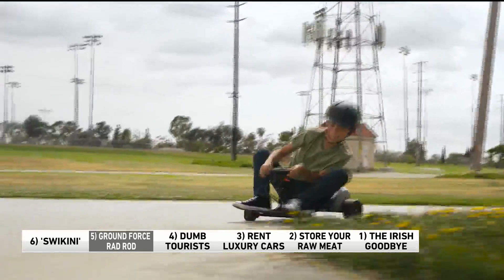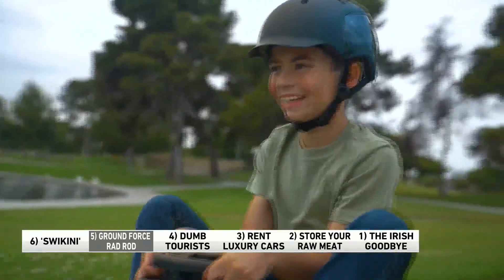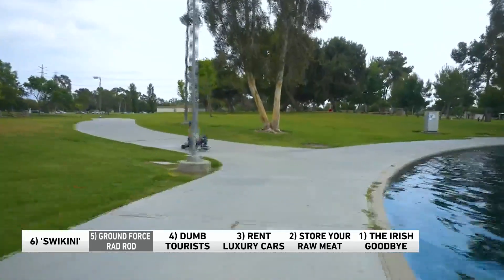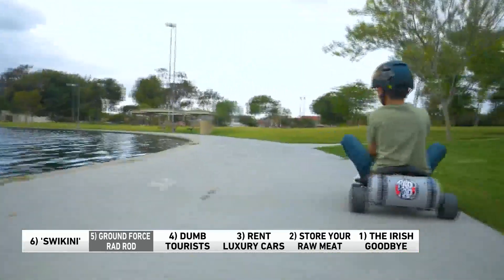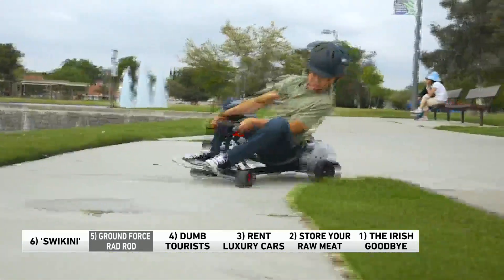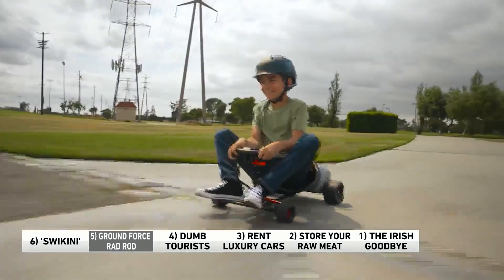It's for kids ages six and up — adults can use it too, as long as you're under 110 pounds. Look at my knees — how do you get your knees in there? Not for everyone. But look at how much fun he's having, wearing a helmet. How much does that thing go for? It's going up to 10 miles per hour though.